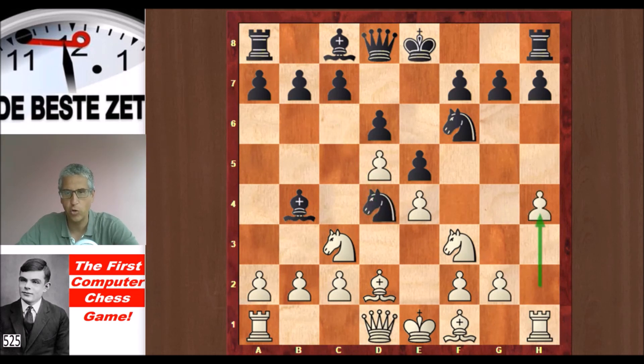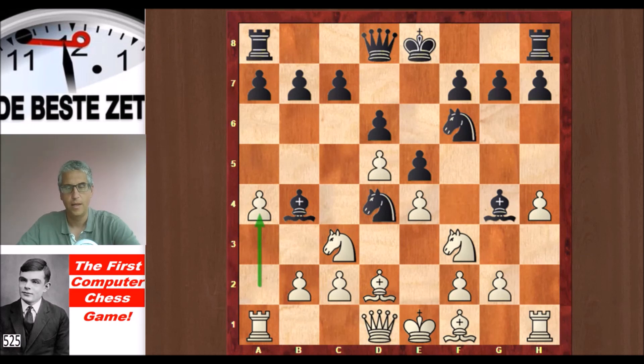h4 — yes, we call that a shot in the dark. Bg4, and now on the other side of the board a similar shot: a4. And I'm not making fun of it — it's quite amazing that Turing was able to write a chess program. He was a real genius.